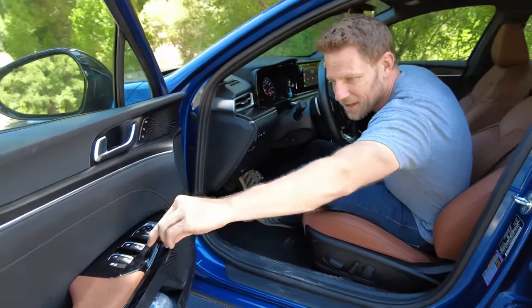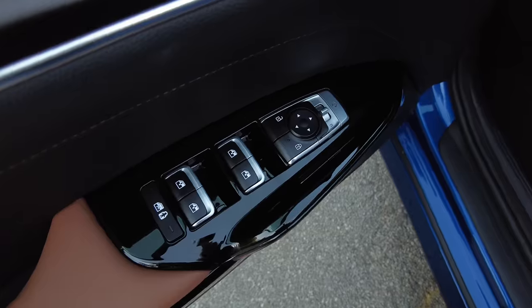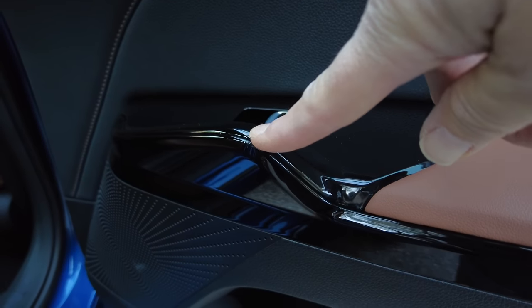The door handles are rather unusual — the vestigial door handles. And the nubs are made of shiny black plastic, which are immediately covered in dust and fingerprints. It's funny that the single most fingerprint-ridden material is the one they use on the single most common touchpoint.